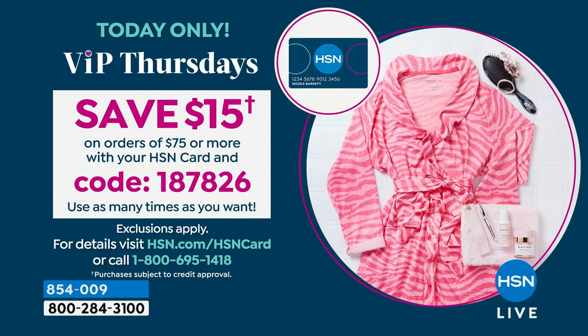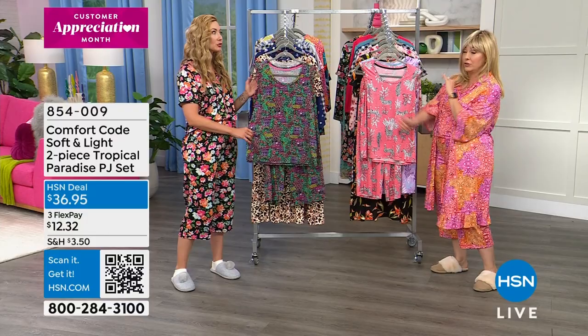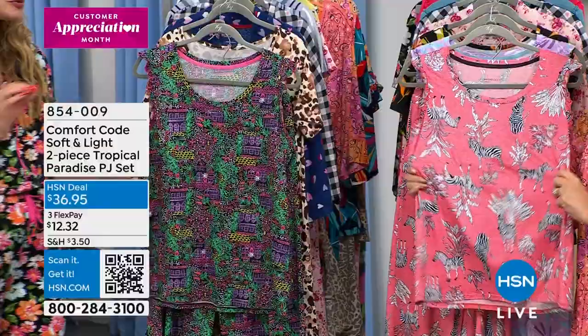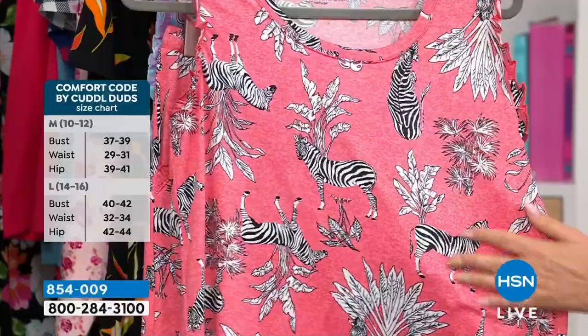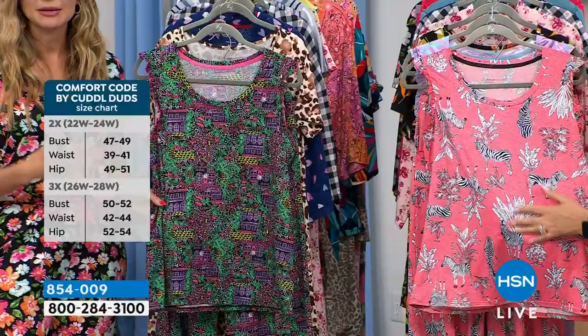It's VIP Thursdays. If you have an HSN card, when you spend $75 use code 187826 and get $15 off — and you can use that over and over again. People on Facebook always love these prints, and if you know Comfort Code, you know they're really limited. When we bring them in, they're always fresh, fun, and whimsical. When they're gone we do not bring them back — we may do a similar zebra but never exactly the same. Grab them while you can. Same soft and light fabrication as the today's special, but sleeveless.